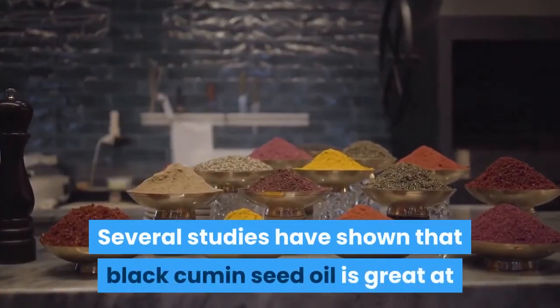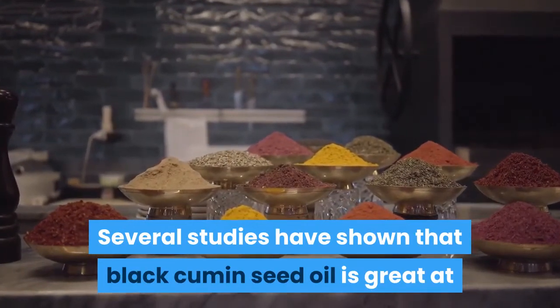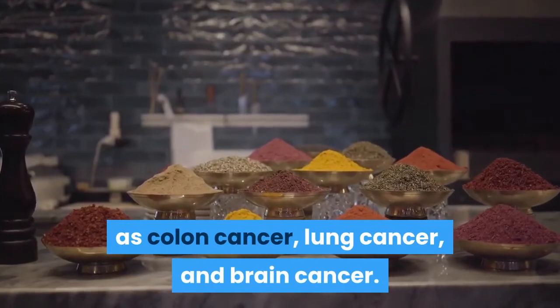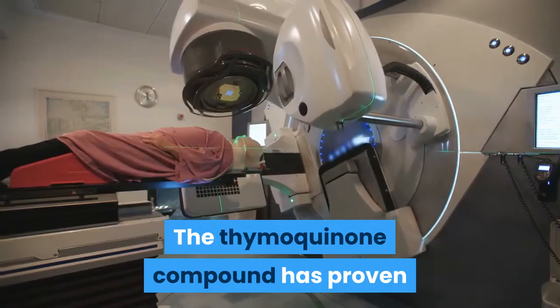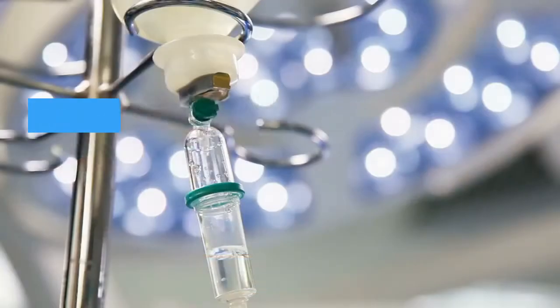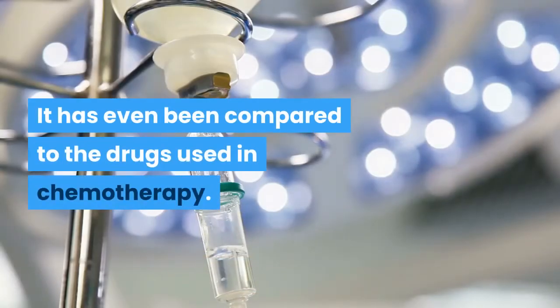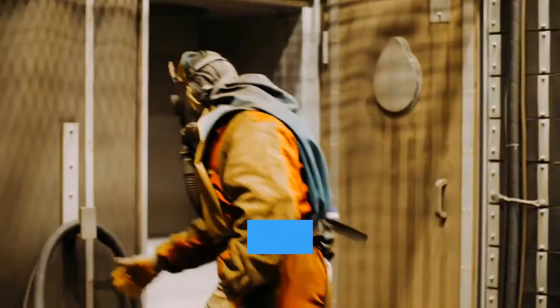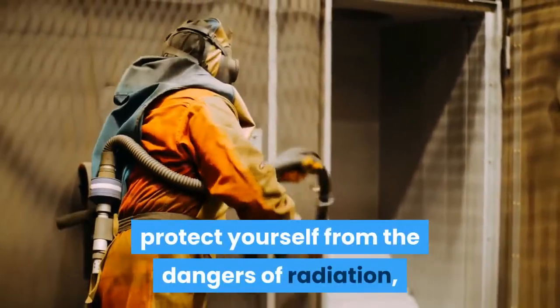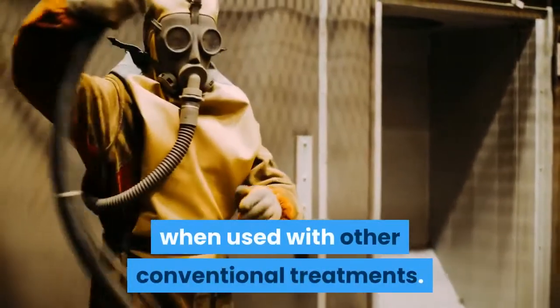Several studies have shown that black cumin seed oil is great at fighting different types of cancer such as colon cancer, lung cancer, and brain cancer. The thymoquinone compound has proven itself to be effective at reducing tumors, and has even been compared to the drugs used in chemotherapy. Furthermore, this oil is a way to naturally protect yourself from the dangers of radiation, when used with other conventional treatments.